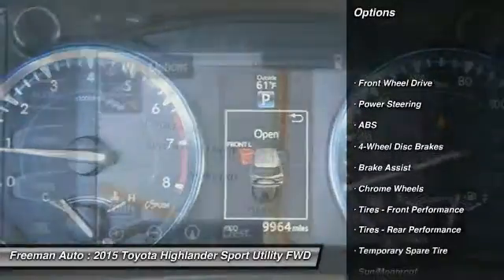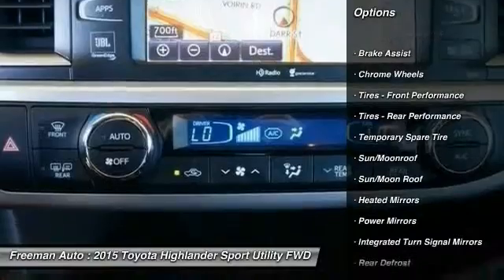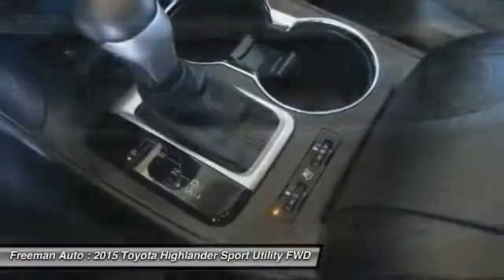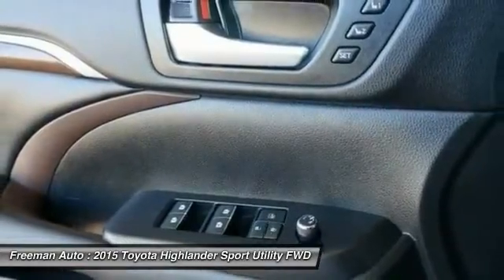Steering wheel audio controls, traction control, power passenger seat, anti-lock braking system, keyless entry, stability control, navigation system, backup camera, power lift gate, Bluetooth.